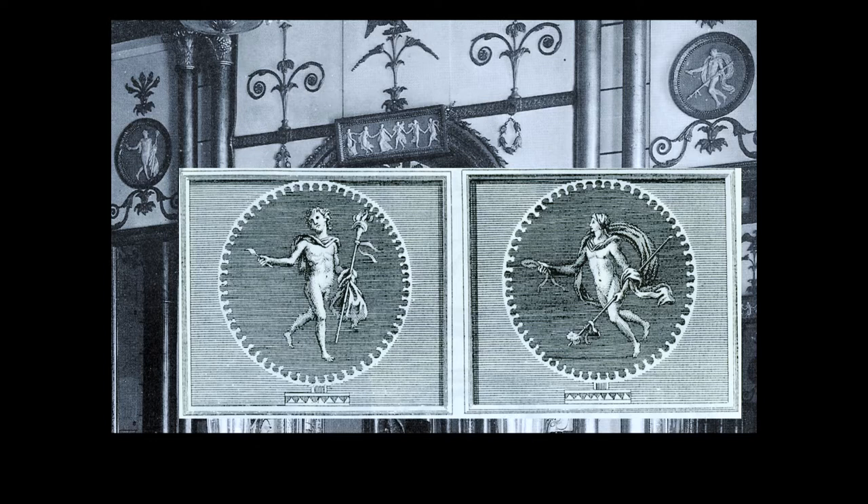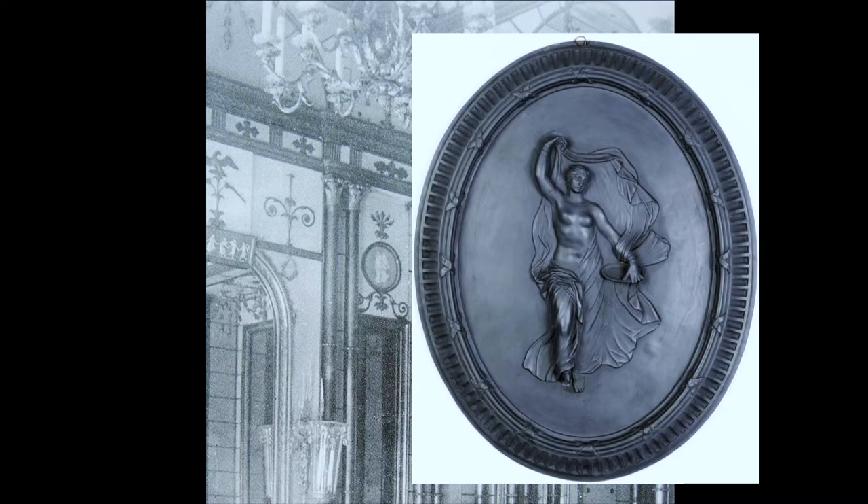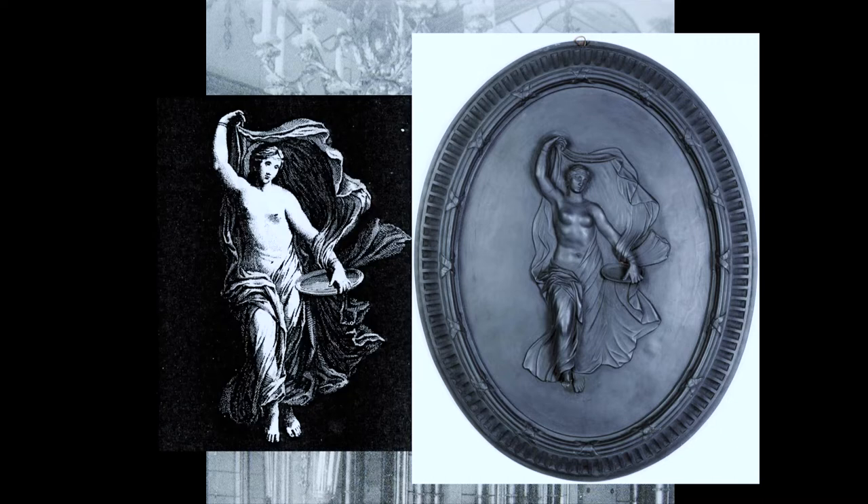From the same source were the two dancing nymphs facing them on the opposite wall. One is in the middle of this shot, the other is out of shot to the left. Here's a surviving Wedgwood example of this one in basalt and the engraving of the original painting in the Herculaneum publication.